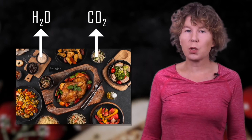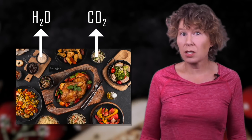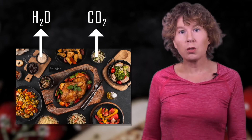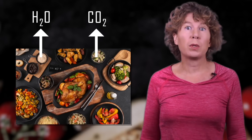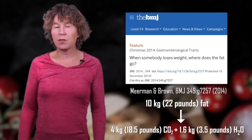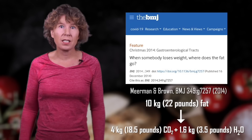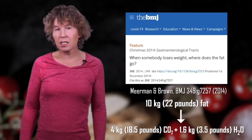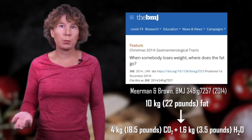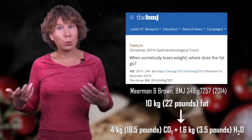Instead of locking yourself into a room, you could measure the decay products of your energy production, which is primarily water and carbon dioxide. Yes, that's right — if you lose weight, you lose it primarily by breathing. According to a paper published in the British Medical Journal in 2014, if you lose 10 kilograms of fat, you exhale 8.4 kilograms of that as carbon dioxide, and the remaining 1.6 kilograms are water that goes into various bodily fluids.